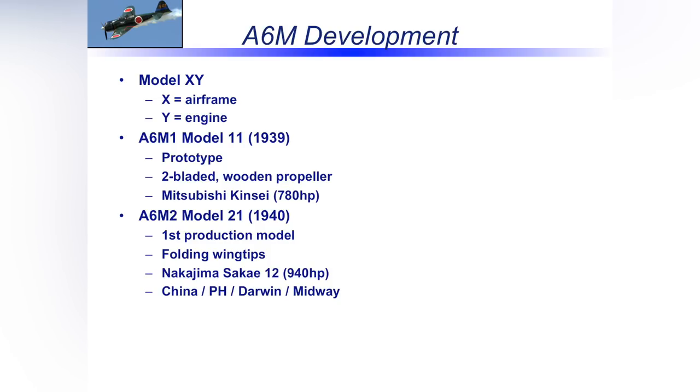Mitsubishi figured it out. Remember, it had to be light — think about a Corsair whose wings hydraulically fold in the middle, but that costs weight: more structure, more hydraulics. They couldn't do that. So if you do the walk-around, you'll see a very basic mechanical contraption that just folds the wingtips to gain about three feet of clearance. They put in the Nakajima Sake 12 engine with about 940 horsepower, which greatly increased power and maneuverability. This was the airplane — first production — that was the terror of the skies early in the war.